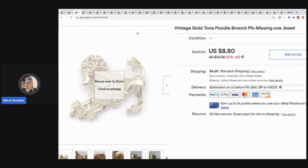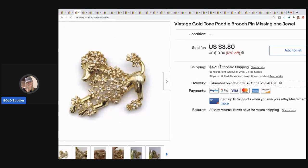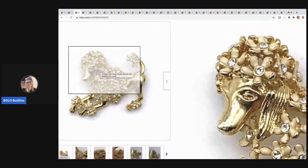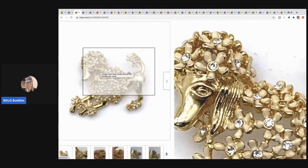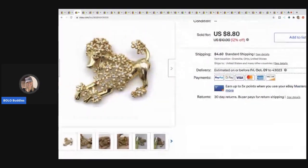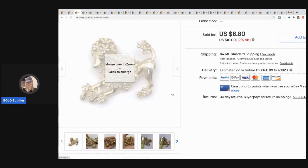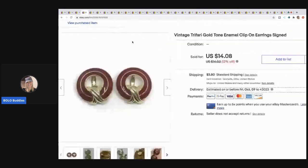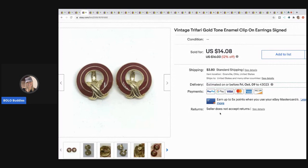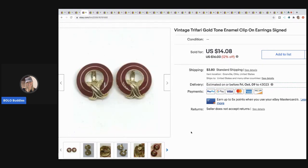The next item is this vintage poodle brooch — I think it was a quarter at a garage sale. I almost didn't list it because it was missing a jewel, but it's kind of hard to see, so I listed it low. It sold for eight dollars and 80 cents, buyer paid shipping, and it sold pretty quick for a brooch. The next item is these Trifari earrings from a bulk buy on eBay to sell on eBay. They're signed — I took a best offer of nine dollars and the buyer paid shipping.